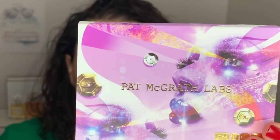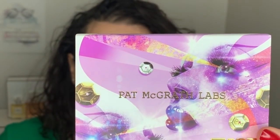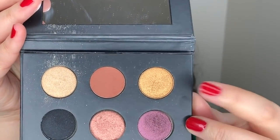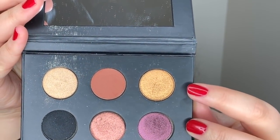Now that I've laid down that bronzer, I'm going to keep the eye look pretty simple. I'm going in with this Pat McGrath Labs eyeshadow — this is just the sleeve, part of the mini eyeshadow palette that came out a few months ago. I'm going to use the gold shimmer shade on the mobile lid, applying it with my finger. Then I'm going back in with that fluffy brush to make sure it's blended out.